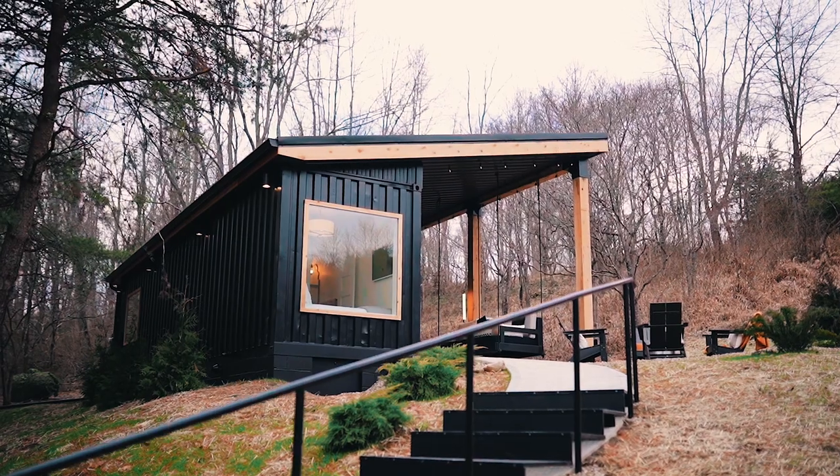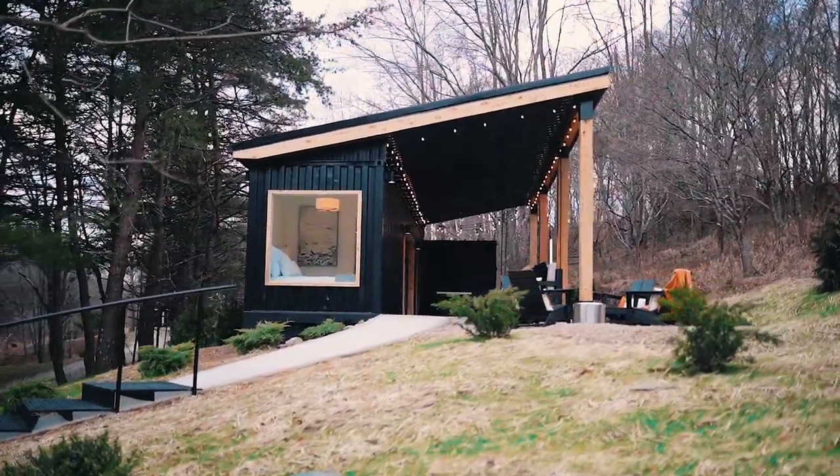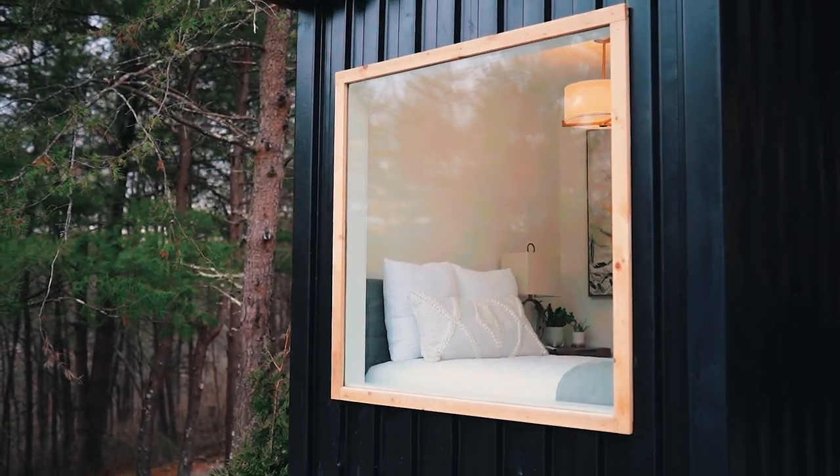Guys, this home is magnificent. It's definitely one of my top favorites so far that I've been to. This home is located in Ohio, so if you are in the Ohio region or traveling through, definitely make a stop at this place.